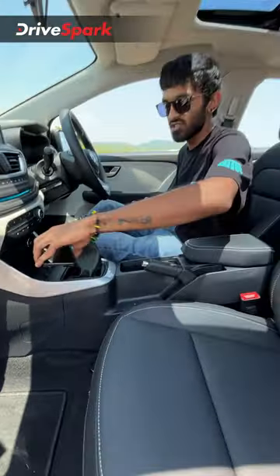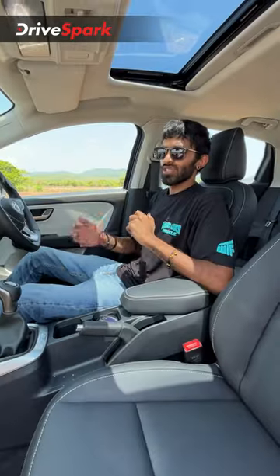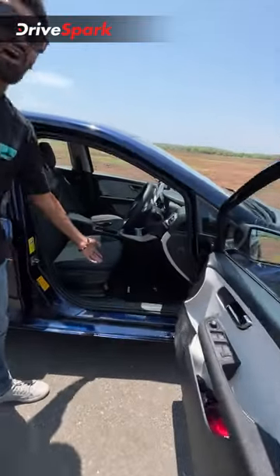This car now gets a wireless charger, it also gets an air purifier and a sunroof. This car gets a 90 degree opening door and a fire extinguisher.